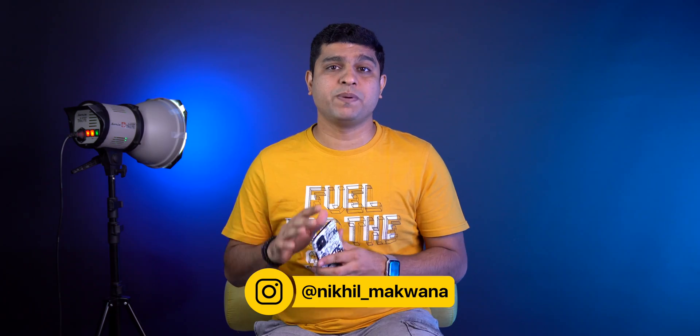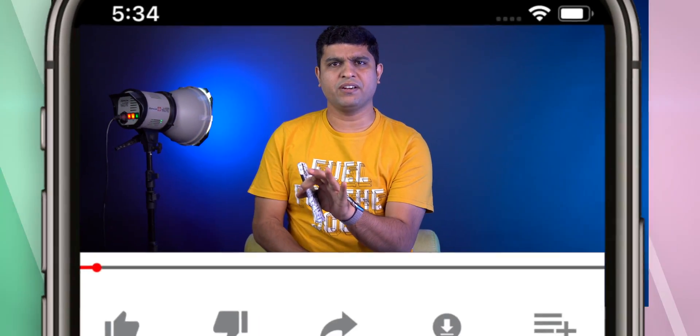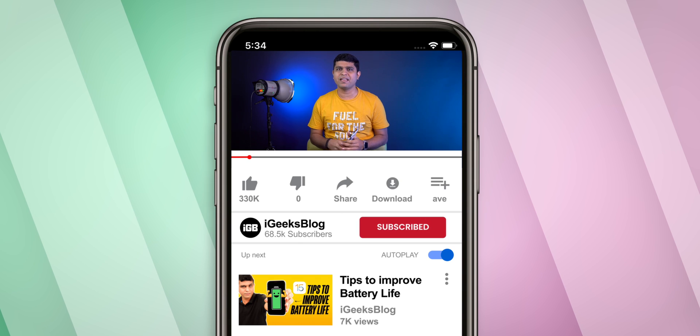Hello everyone, I am Nikit from iGeeksBlog, and today I will talk about how you can speed up your iPhone. But before jumping into the tips and tricks, we need to understand first: are you facing the issue with any individual app like Facebook, Instagram, or WhatsApp, or is it an overall iPhone issue? If it's an app issue, update or reinstall the app. Before we start, please subscribe to my YouTube channel, press the bell icon, and turn on all notifications to get updates about everything Apple.